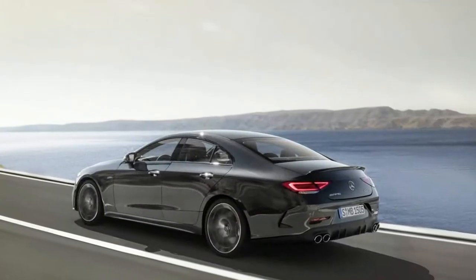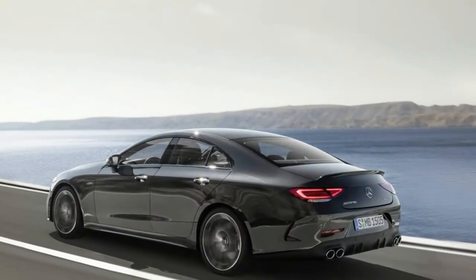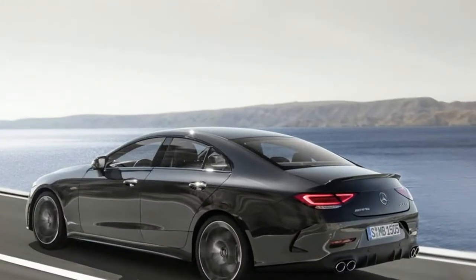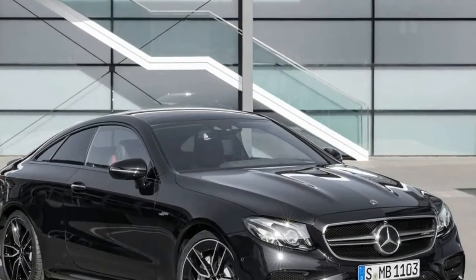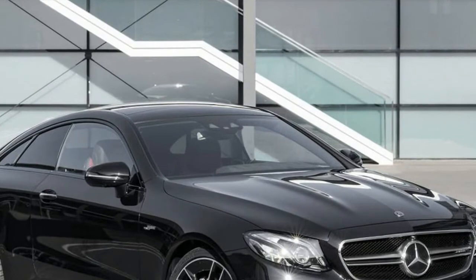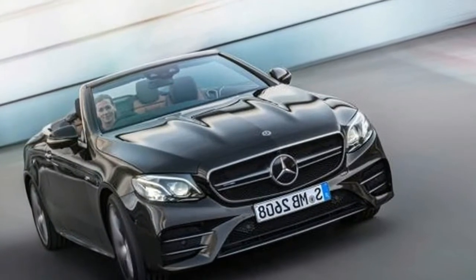Introduced in 2016, the latest generation E-Class gained coupe and convertible versions in 2017. The latter arrived in the US for the 2018 model year, but just one trim is offered over here — the range-topping E400.